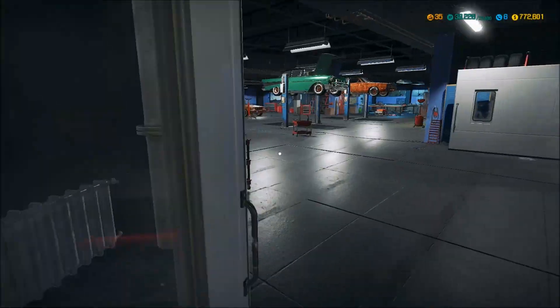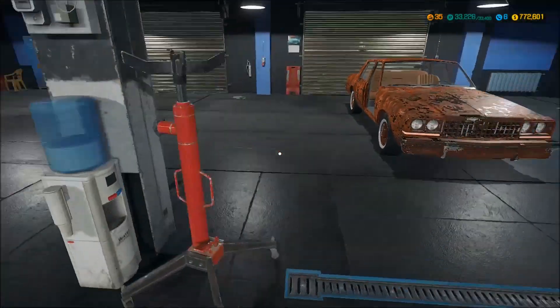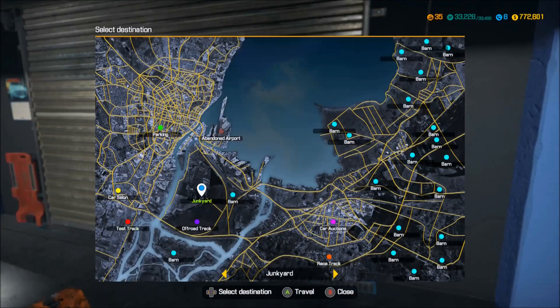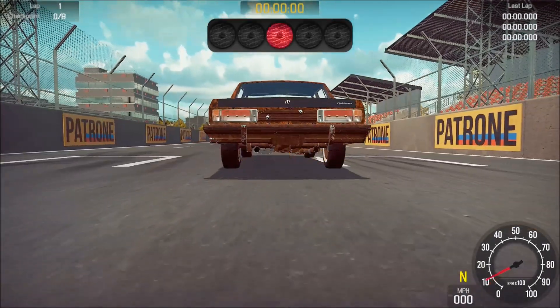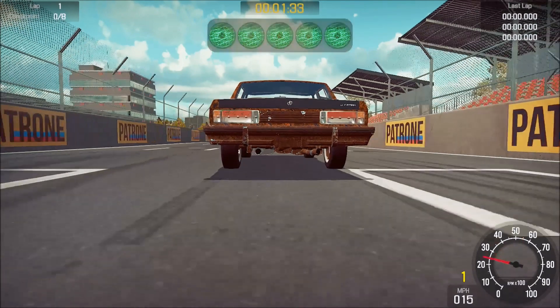That was pretty cool. Unless we do like a five thousand or ten thousand dollar junkyard challenge where we try to get a car running with just a limited amount of money. Let's take it to the track — oh yeah, listen to that baby purr! We've got some wobbly wobbly suspension up in here.